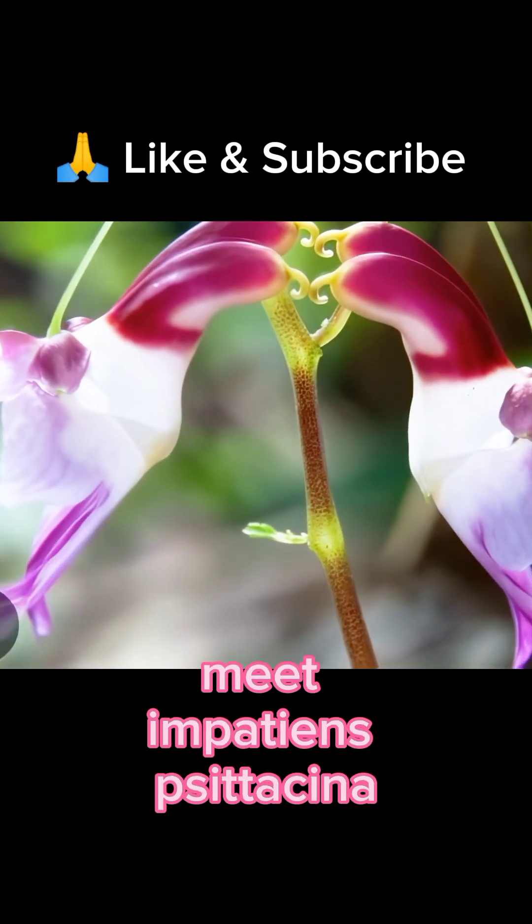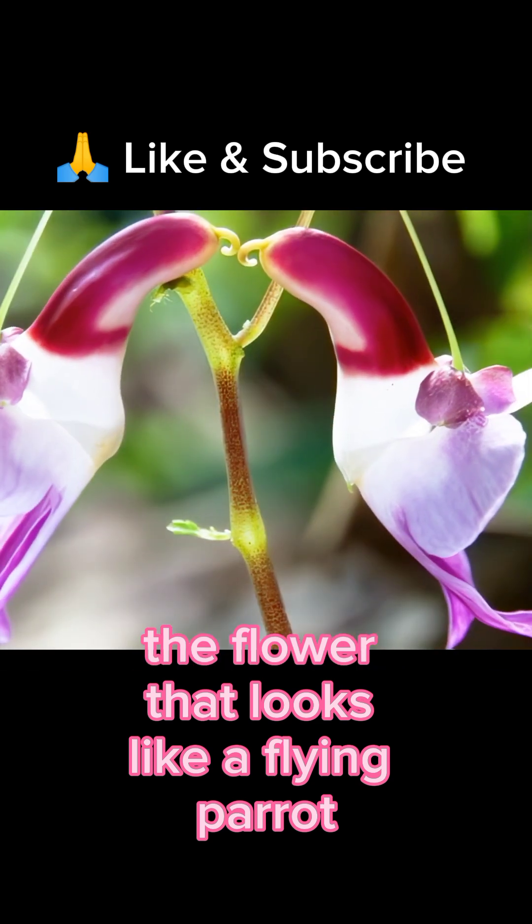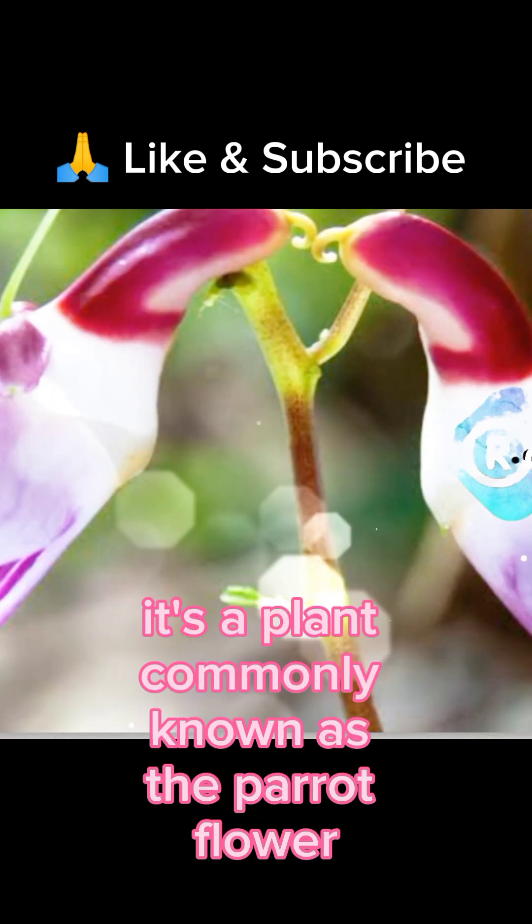Welcome, nature lovers. Meet Impatiens Cytocena, the flower that looks like a flying parrot. At first glance, you might think this is a tiny bird mid-flight, but surprise — it's a plant.